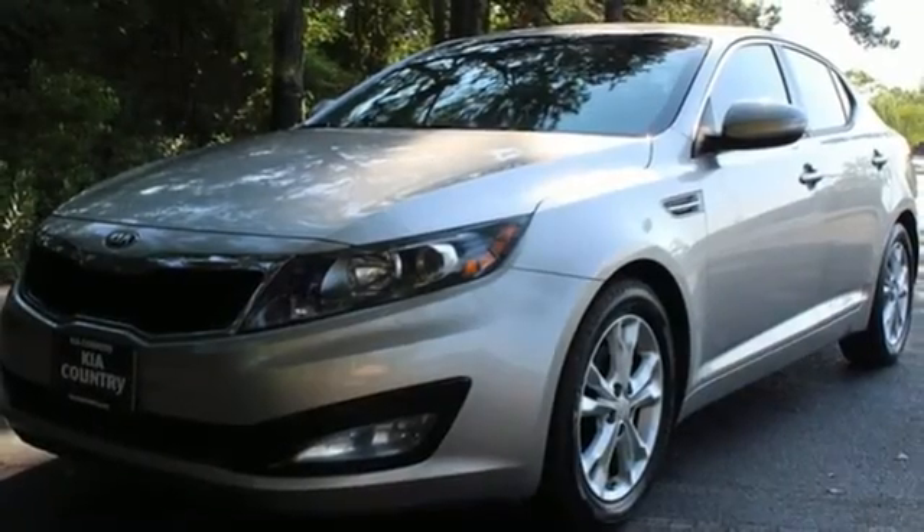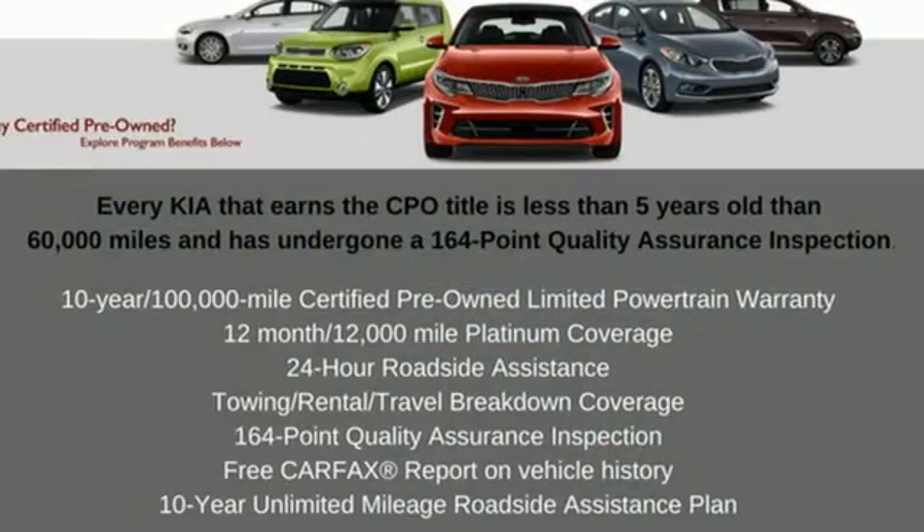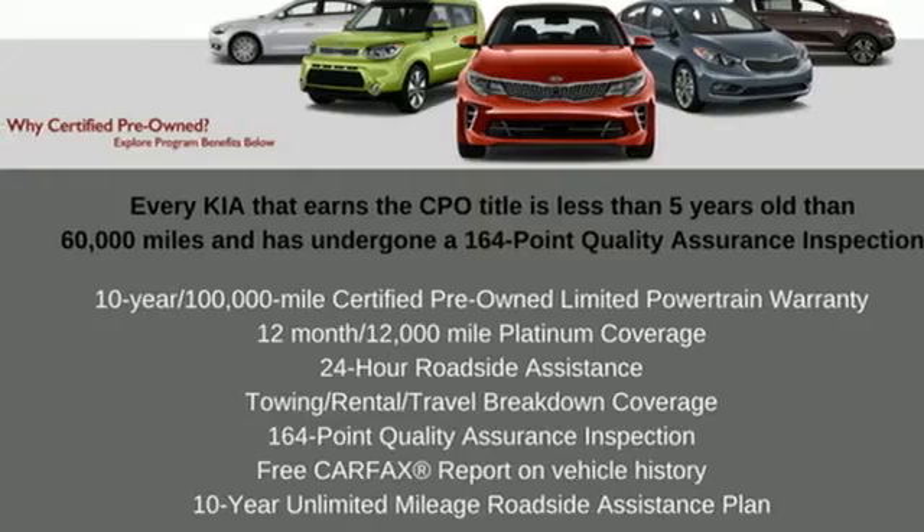Reliability, quality, Kia. They say a journey begins with one step. In this case, it begins with a test drive. Start your next adventure today.